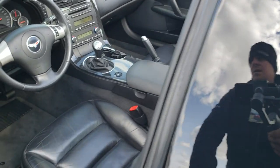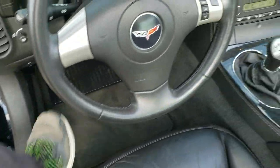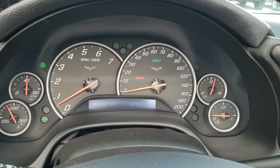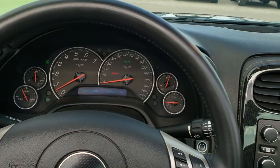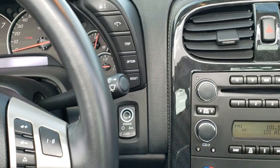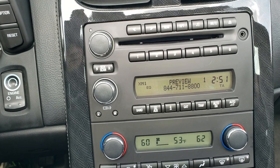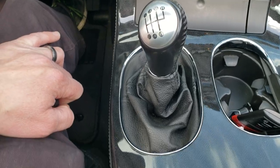Back to the interior — you do get power windows, power locks, power mirrors. As we hop inside the car, you can see that this one has 32,923 miles. Instrument cluster is very nice and clean. You do get a leather-wrapped steering wheel, audio controls on the right. We will be putting fuel in this right after this video. Information center controls there, AM/FM/CD player, and it does have Sirius XM radio capabilities. You do get dual climate control, and this is a six-speed manual transmission.